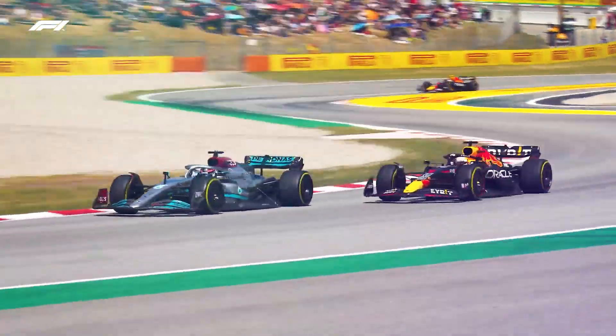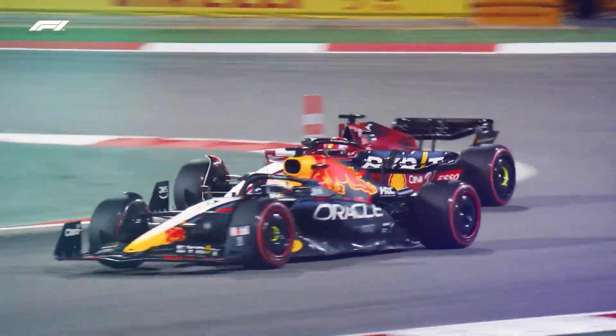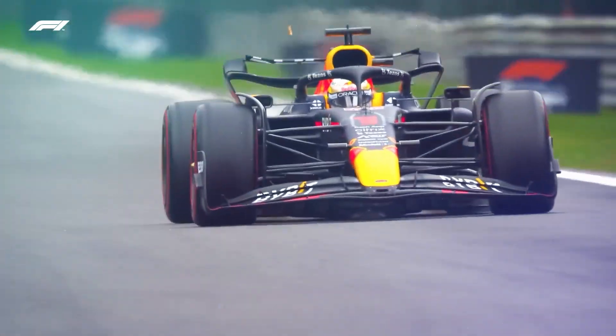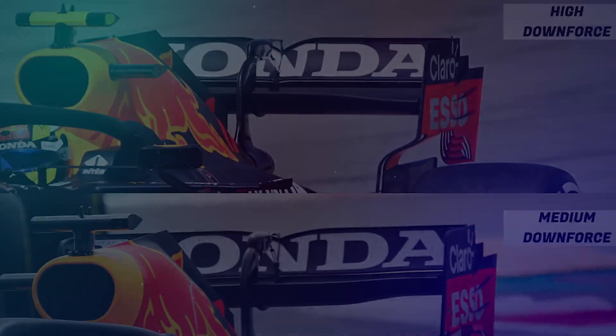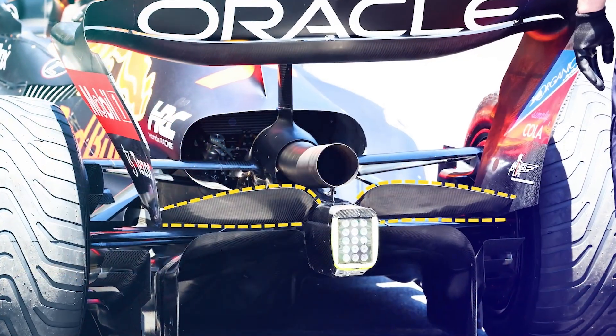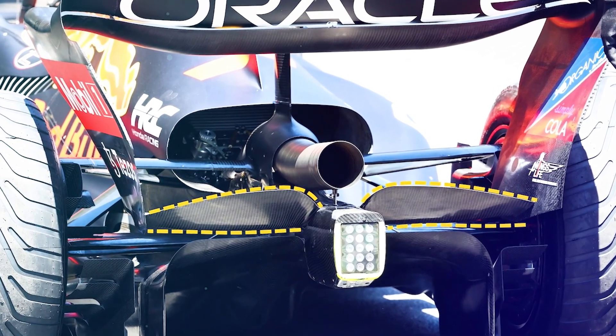Red Bull was relatively inactive compared to its rivals in terms of rear wing development. However, upon close observation of video footage and pictures on race day, they made slight changes to the rear wing depending on the circuit conditions. Their main changes were done to the rear beam wing arrangement.